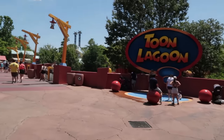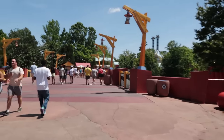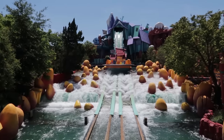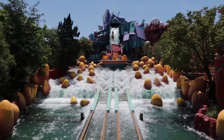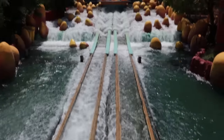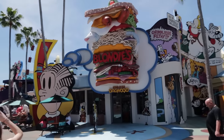Into Toon Lagoon — the site of our major change that Universal has implemented. Over in Jurassic Park the Jurassic Park River Adventure is delayed, but Ripsaw Falls is running. This ride will get you a little more wet anyway. Splashdown — and here's your big news, your big change.